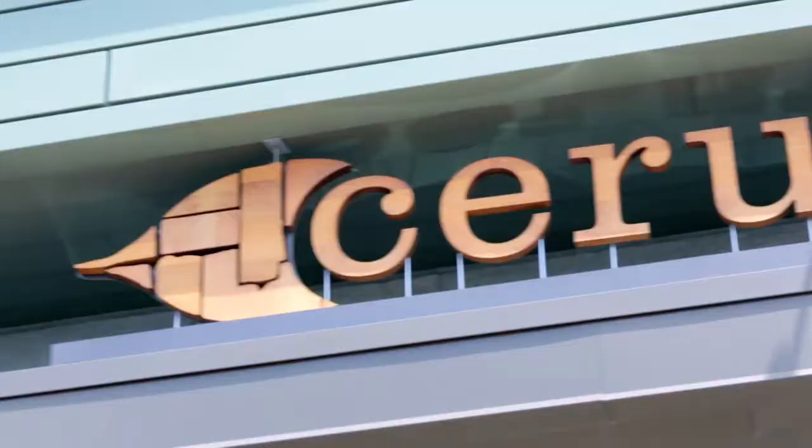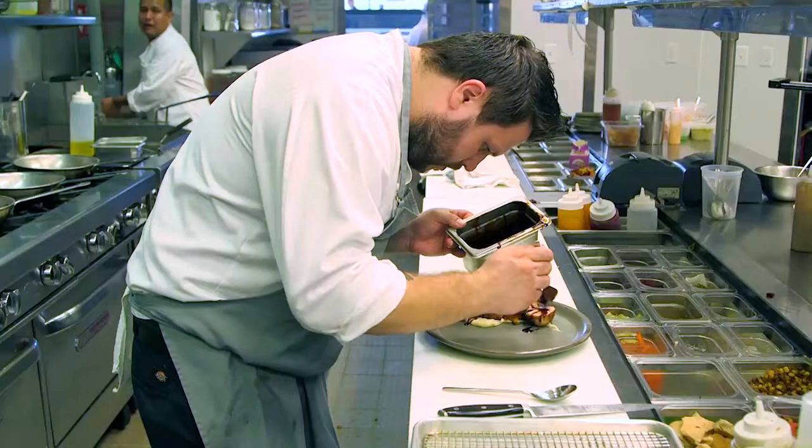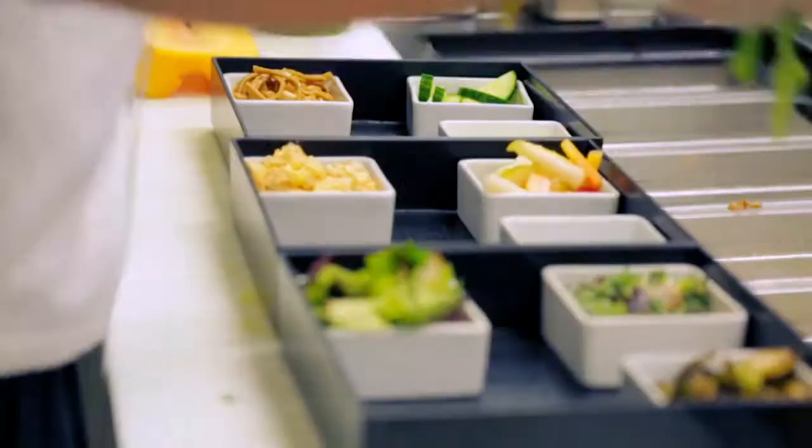My name is Alan Sternberg. I'm the executive chef here at Cerulean in Indianapolis. Our restaurant is farm driven, it's contemporary, it's American — it's providing good food to our guests.